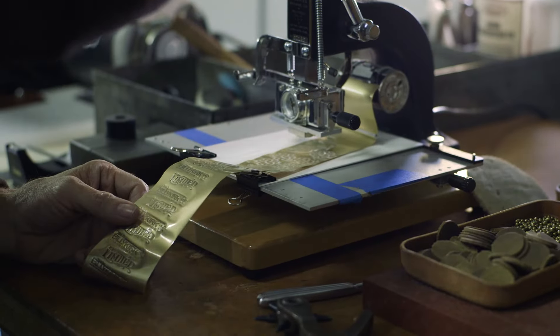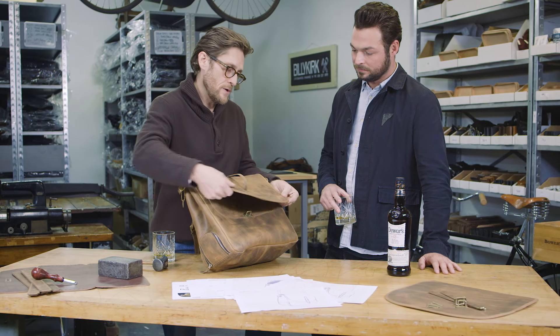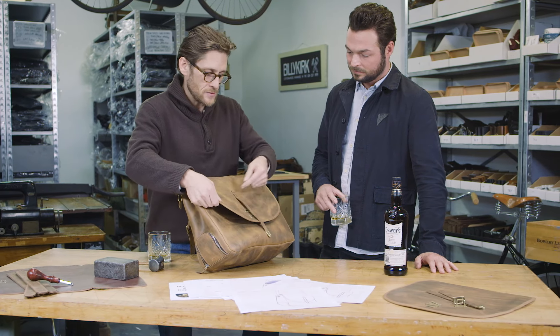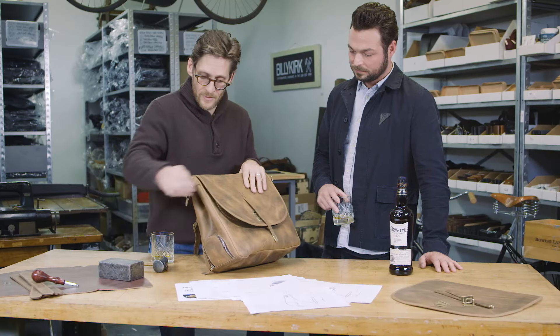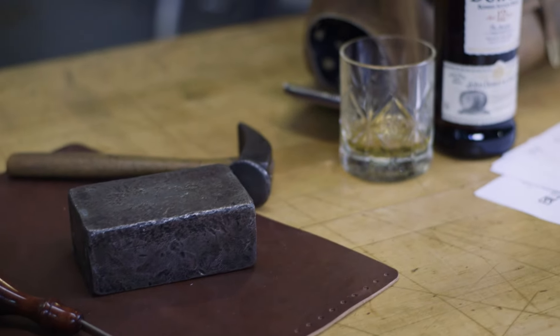And so all over this bag, you're touched by hand. Down to every little tubular rivet on these parts, set by hand. This is all hand-stitched. Even this tip is set with literally this hammer and this steel block.